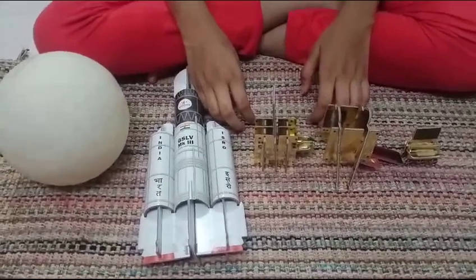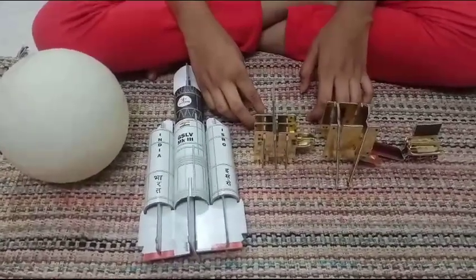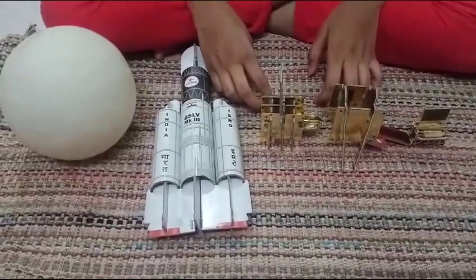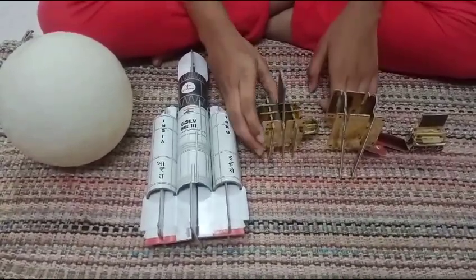Chandrayaan 3 is the third lunar mission in the Chandrayaan program. It was developed by the Indian Space Research Organization, ISRO. Chandrayaan 3 has three components.